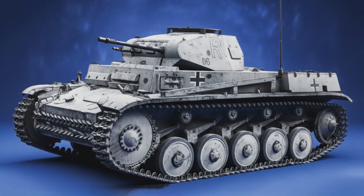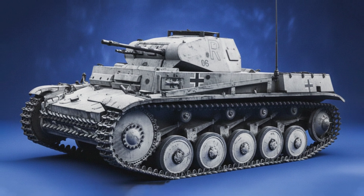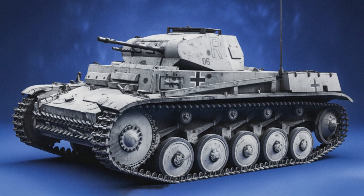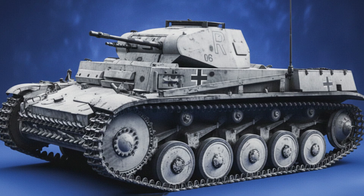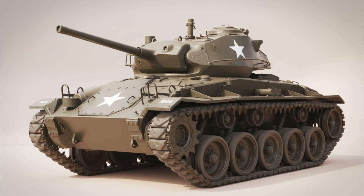But its time at the top was brutally short. By 1941, the Panzer II was hopelessly obsolete, its thin armor and weak cannon no match for the new generation of Allied and Soviet tanks. It was a relic of the early war, a symbol of a time when speed was more important than power.